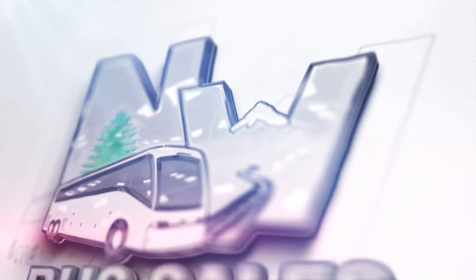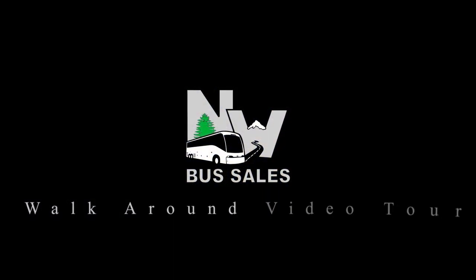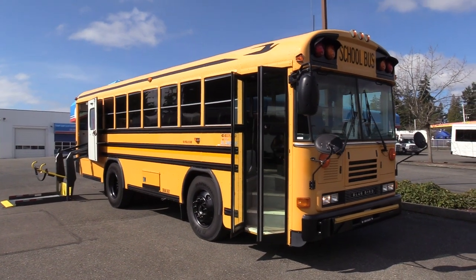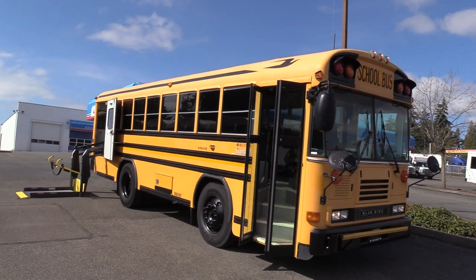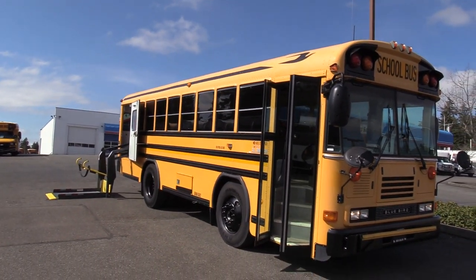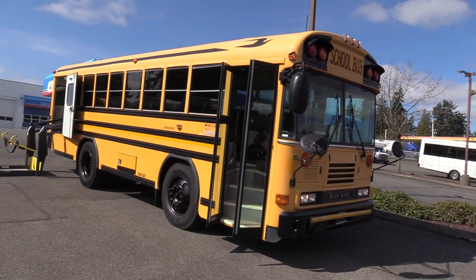Good afternoon everyone, my name is Jack and I'm with Northwest Bus Sales. Today I'm going to be showing you a 2007 Bluebird All-American. This is a front engine school bus with a 5.9 liter Cummins — a 26 passenger and one wheelchair Cummins Allison combo.